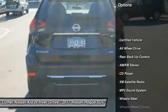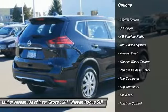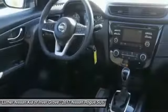Traction control, backup camera, XM satellite radio, all-wheel drive, anti-lock brakes, air conditioning, power steering, cruise control, rear defrost.